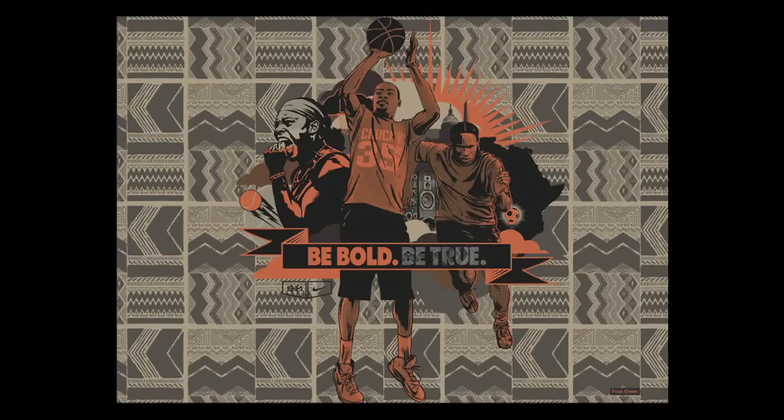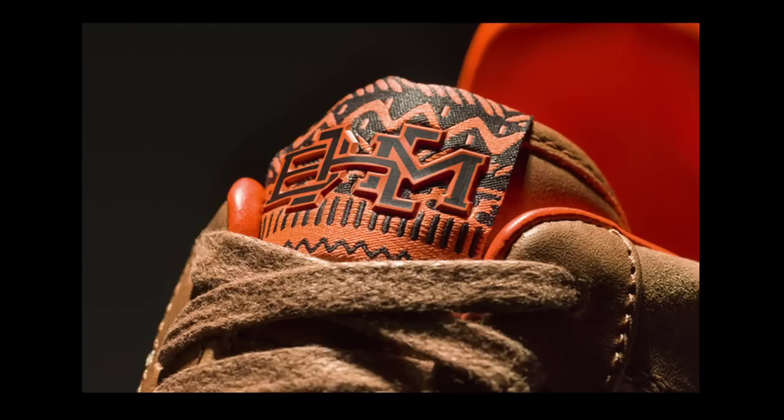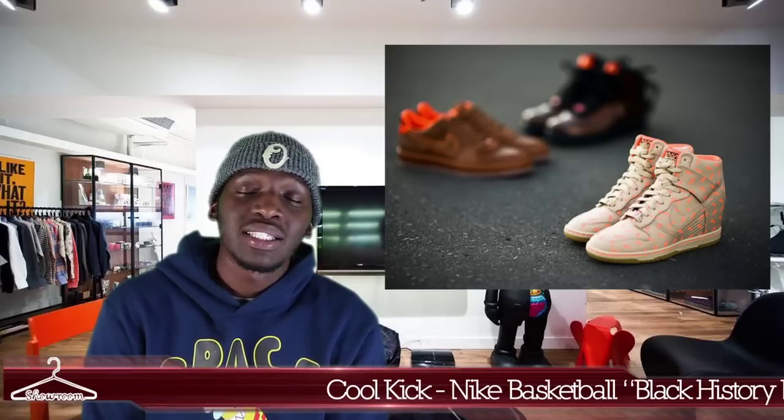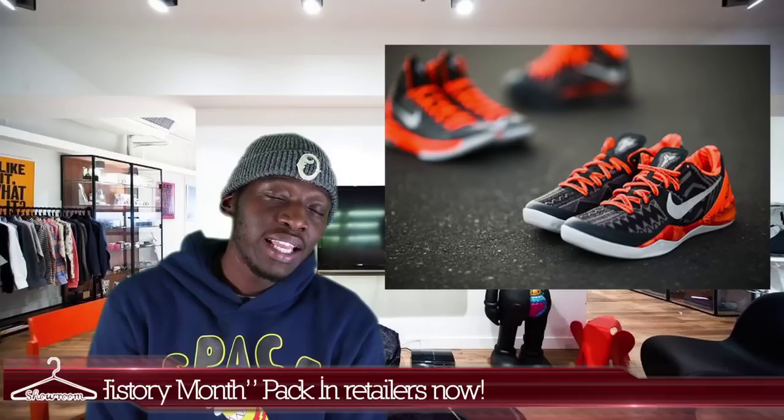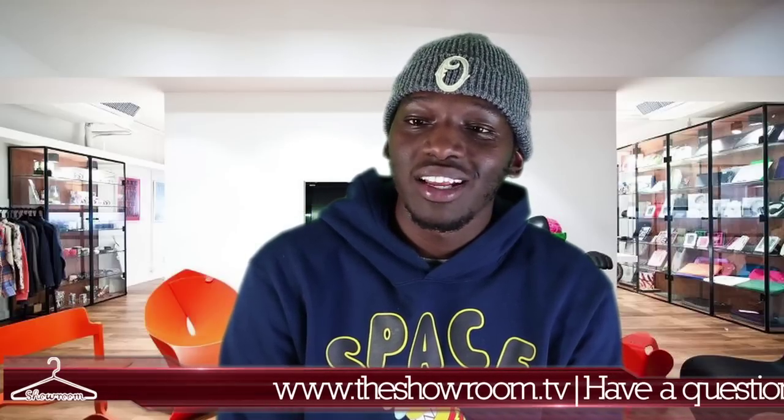The cool kick of the week is the Black History Month pack coming from Nike. Nike is coming with six shoes for this year's Black History Month pack, and that includes the Air Force 1, the Air Force 1 Sky, the LeBron 10s, the Kobe 8s, and the KD 5s.